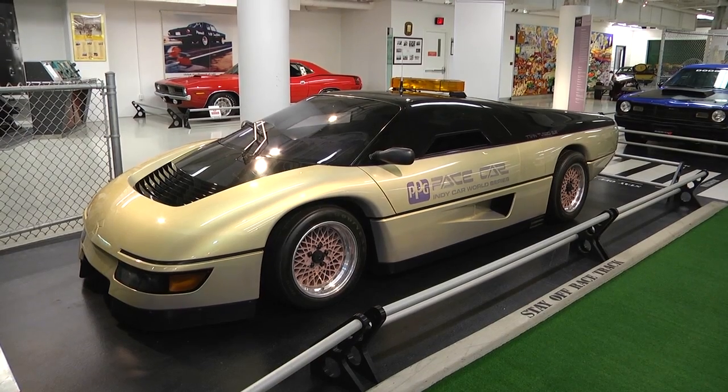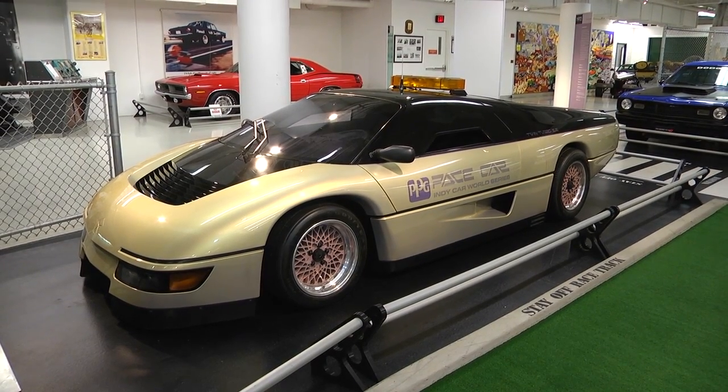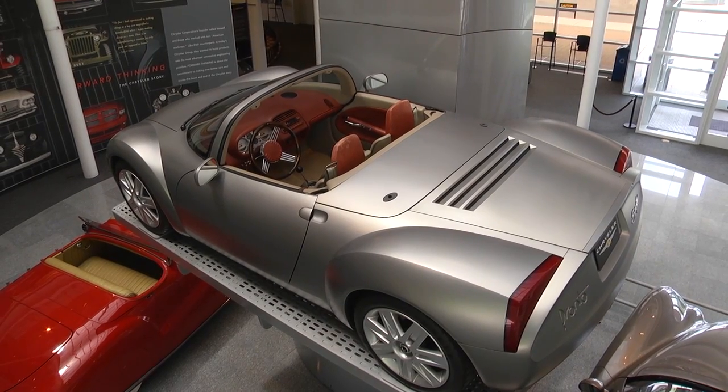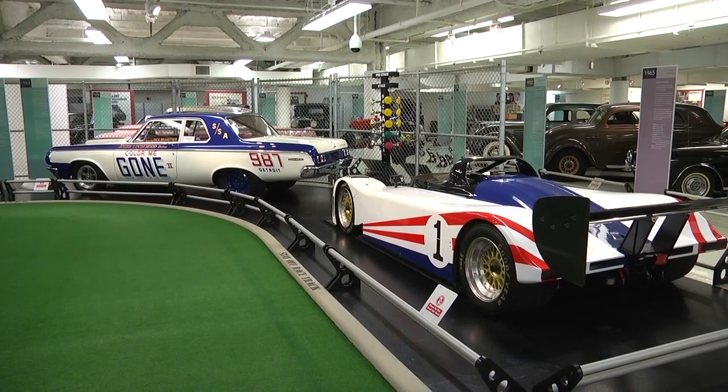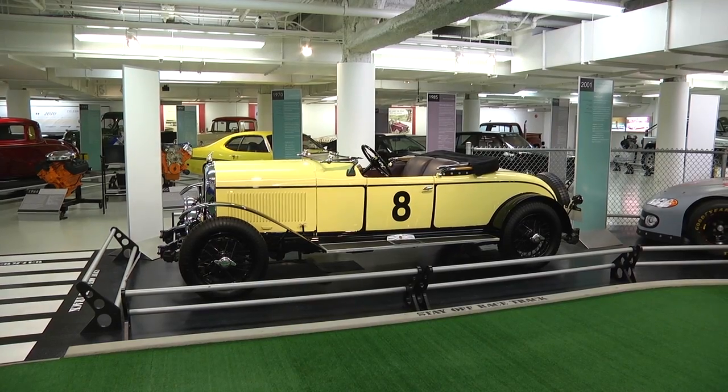When you come, you're going to see on the first two floors really the chronological history of the company from 1902, from our very earliest roots, right up to the concept cars that were built in the 2000s. When you go down to the garage level, you're going to see trucks, Jeeps, race cars — a little bit of everything.